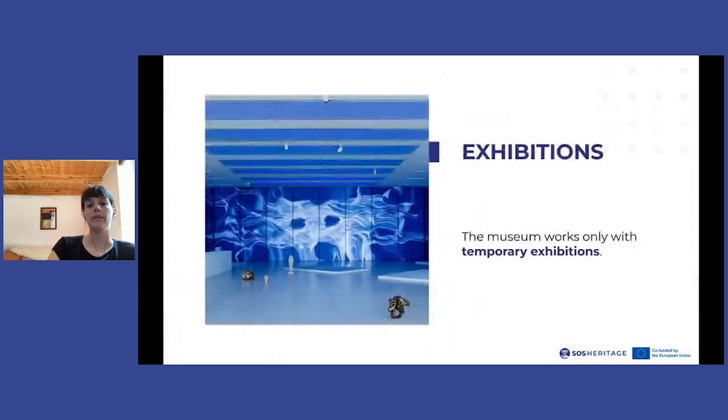Another important element that led us to imagine a tailor-made solution is the fact that the Museion works only and exclusively with temporary exhibitions. The museum does not have a permanent collection on display. The permanent collection is kept in the deposits, and artworks are inserted in rotation within the various temporary exhibitions organized inside the museum's areas. This situation entails some difficulties from the point of view of creating an emergency plan.